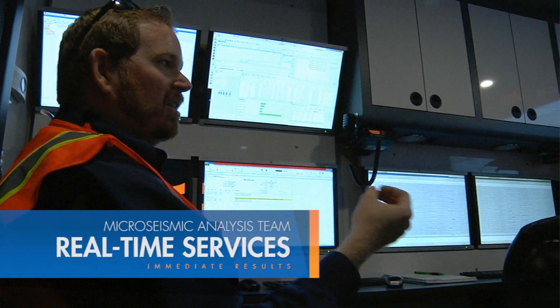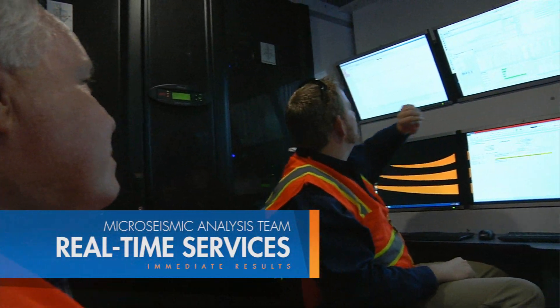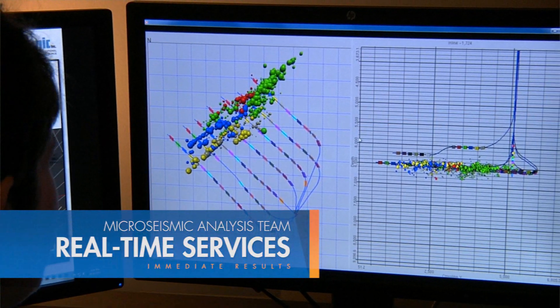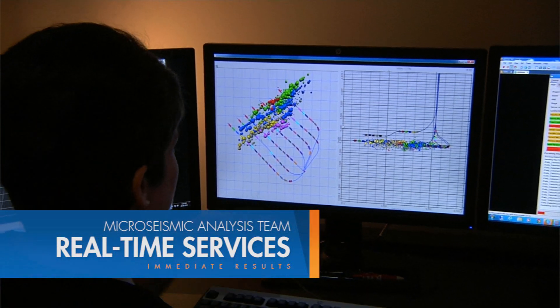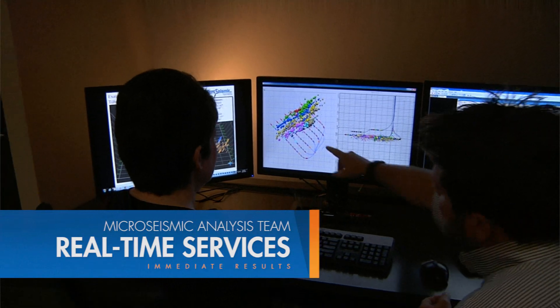Real-time services from Micro-Seismic provide critical insight throughout the entire completions process. Instead of days or weeks, results and recommendations are delivered immediately to the operator, enabling faster analysis and decision-making.